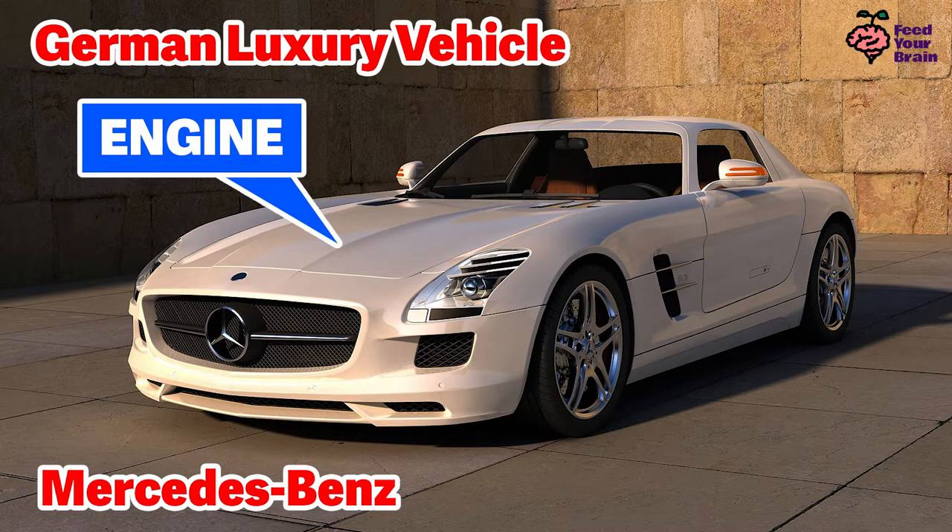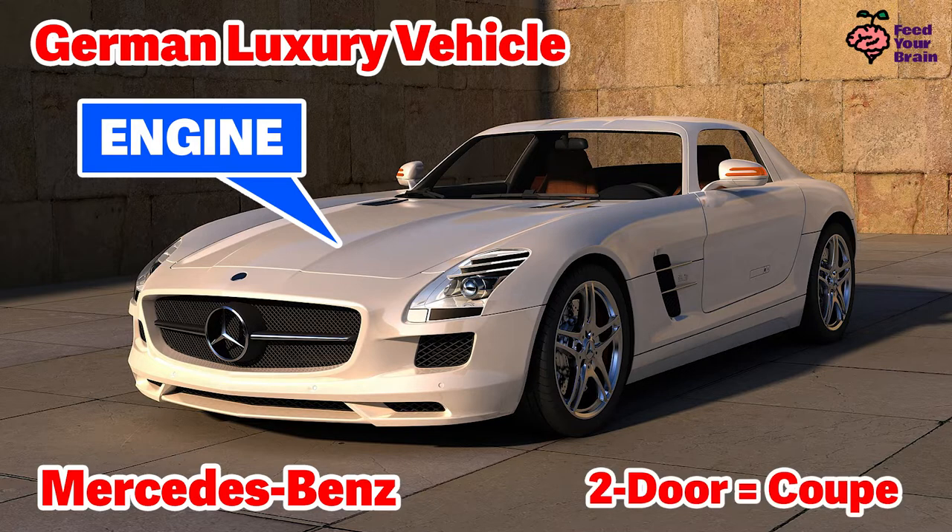The engine is up front, here, under the hood. This car also only has two doors, one door on each side. A two-door car is called a coupe.